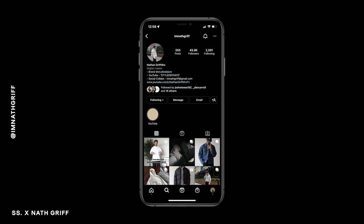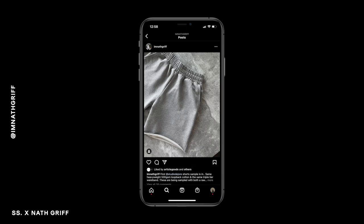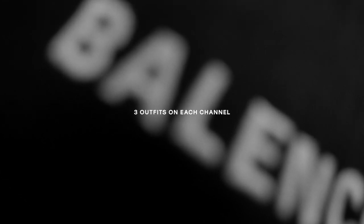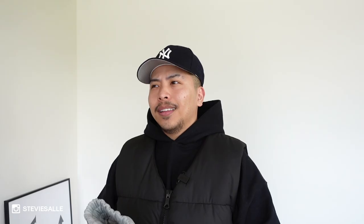You guys might know of him as @ImNateGriff across all social platforms. He's of course a YouTuber, men's fashion content creator. He's on Instagram and he also is the owner and founder of Studio DuJour. These right here are the Studio DuJour shorts that I will be styling. On my channel we're going to do three outfits, and then over on his channel he's going to do another three outfits. This is definitely my first YouTube collab with another men's fashion YouTuber, so shout out to the homie Nate and shout out to Studio DuJour for the fire pieces.